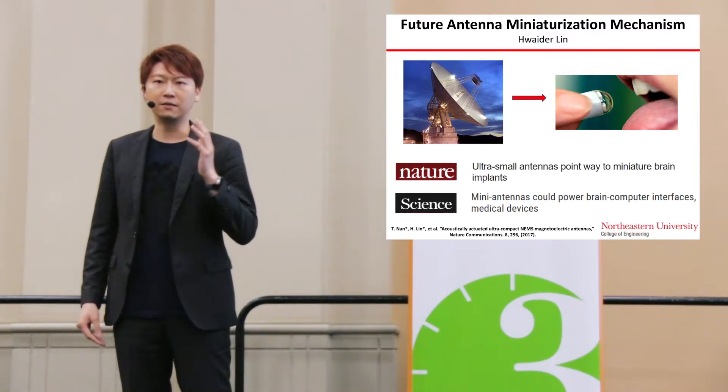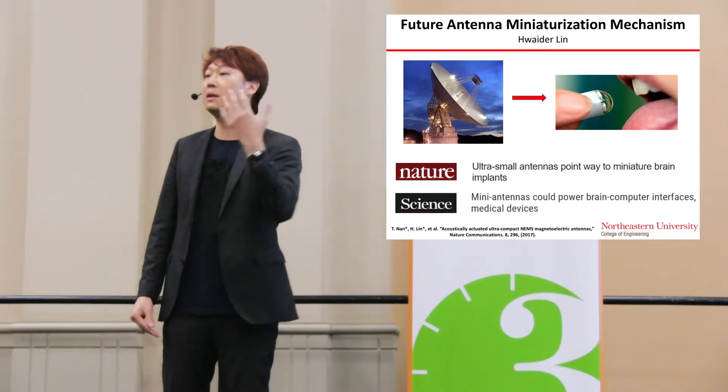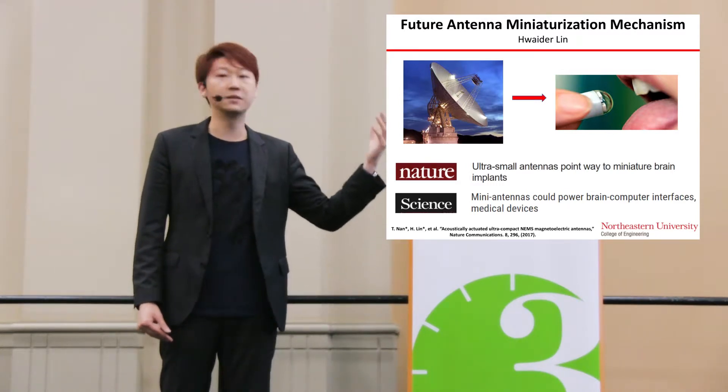This technique has led to strong interest from all different kinds of companies and the military, and was reported by different media including news on Nature and news on Science.